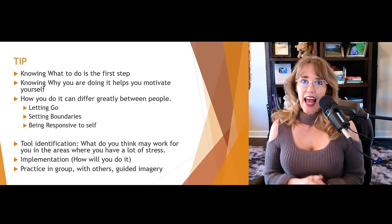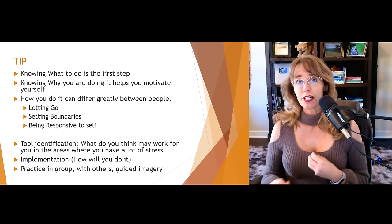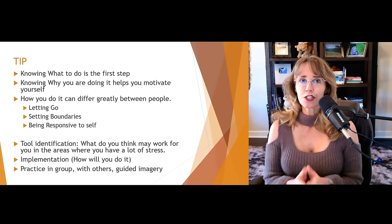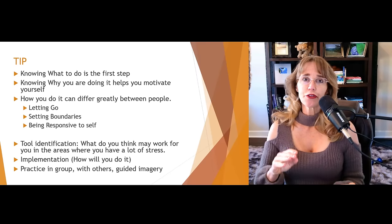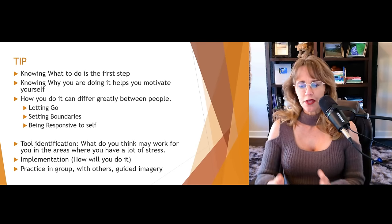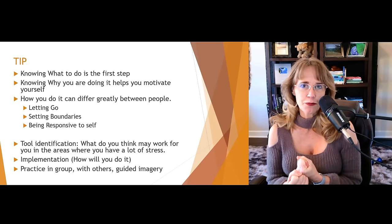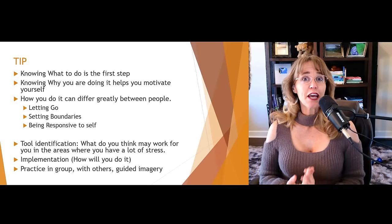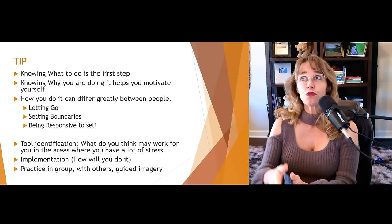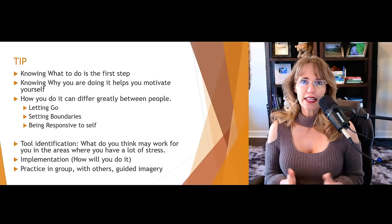And then P stands for practice. If you are doing this in group, you can practice implementing these skills and tools, you can role play. I would encourage you to choose safe others — people that you know and trust, either your counselor, your sponsor, maybe your significant other or best friend. Let them know what your goal is. People in your life who are safe and supportive can help you identify when you're holding on to things that are out of your control, encourage you to let go, and process with you how you might go about doing that.